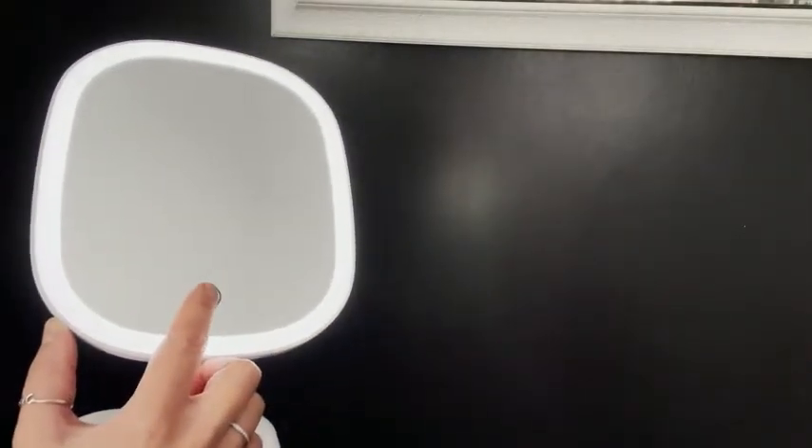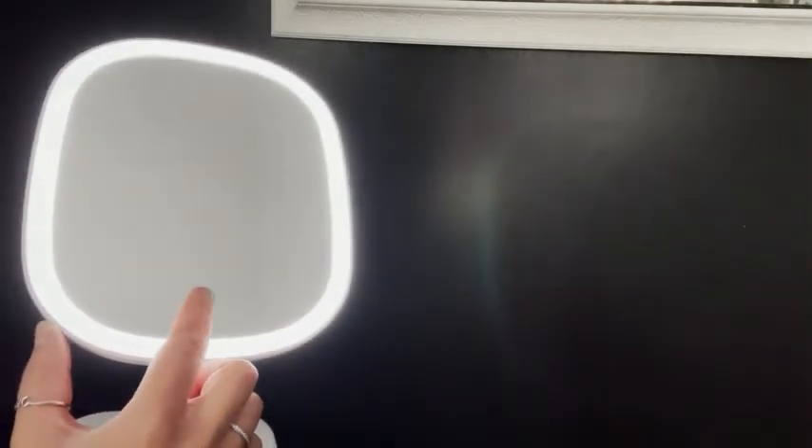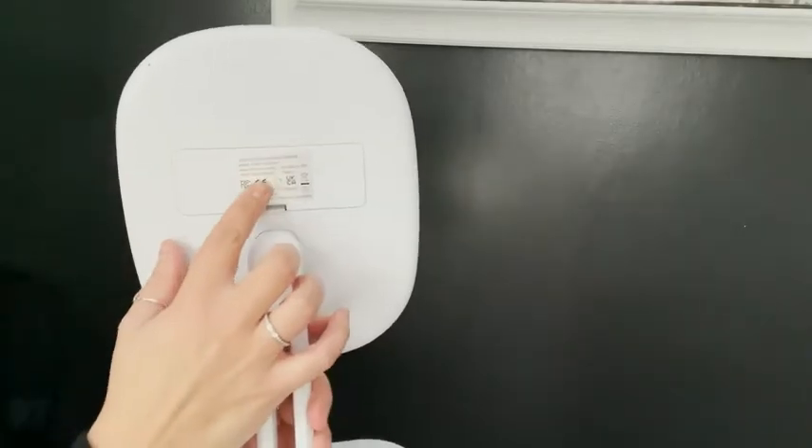It has a great light that circles the entire mirror and it's adjustable so you can dim it or brighten it up as much as you want. It can also run off of four AAA batteries or you have the option to plug it in.